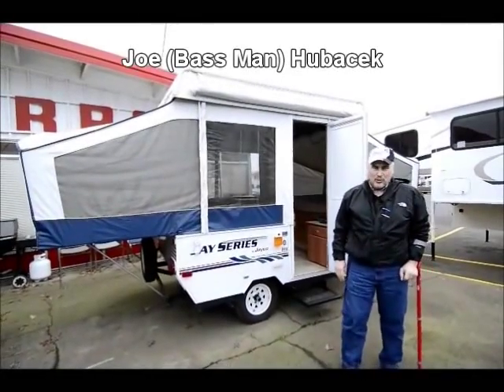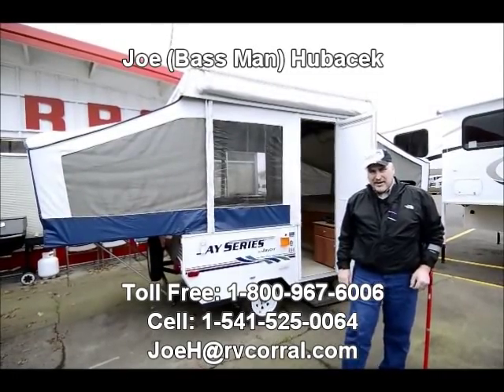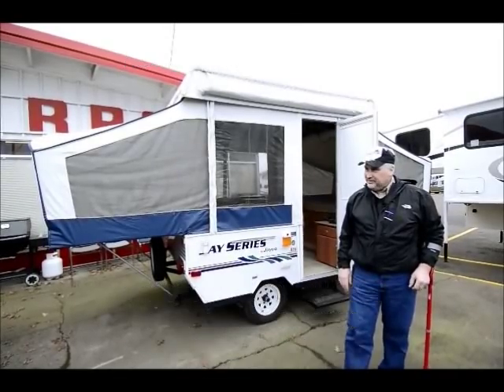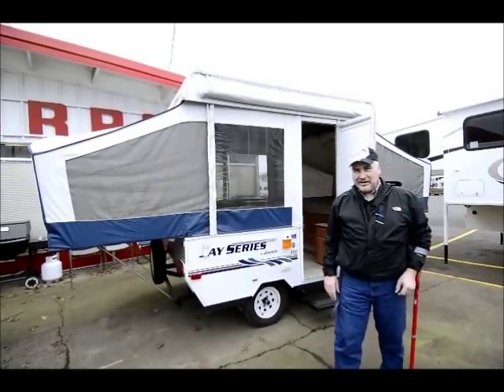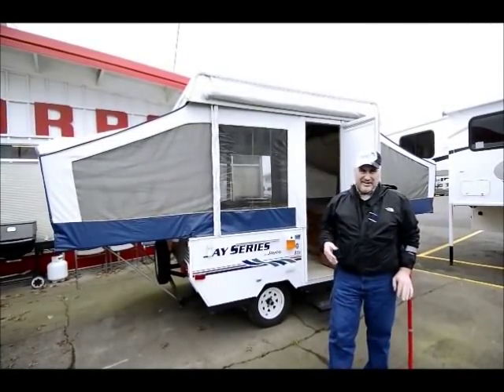Hi, this is Joe Bass with the RV Corral in Eugene, Oregon. We're located about 10 minutes south of the airport, right here on Highway 99 in Eugene. It's kind of a foggy, cloudy day today, but in Oregon, every day is a great day.